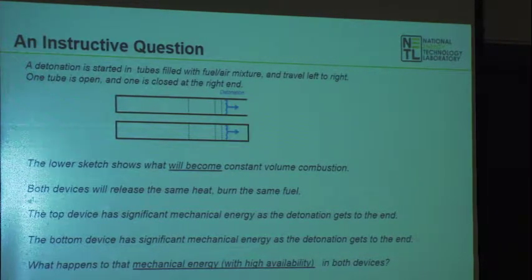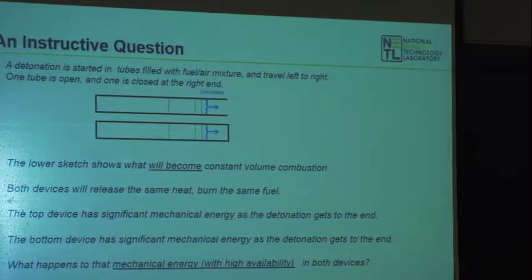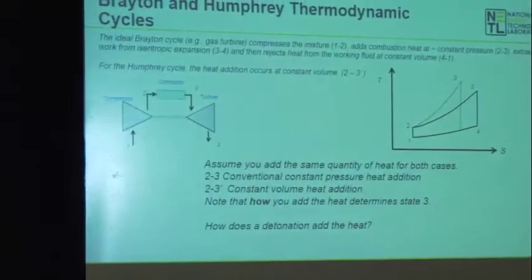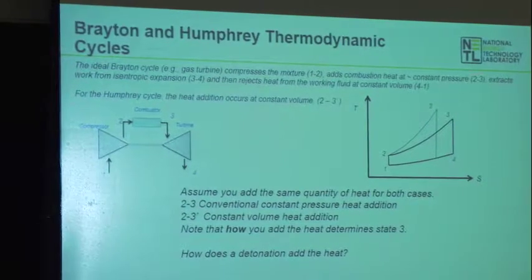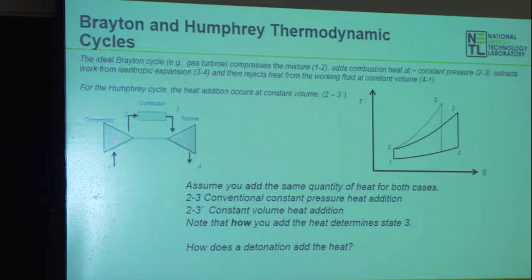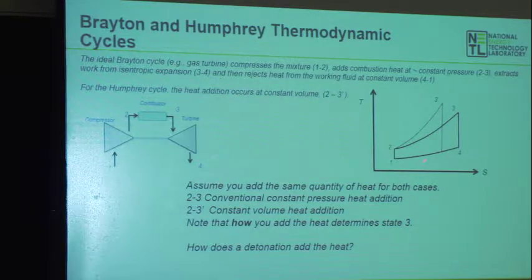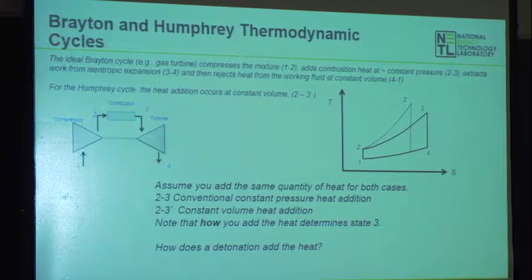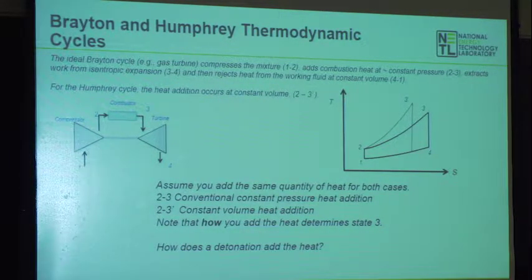How you add the heat determines that final state — and that final end state determines the total cycle performance. A detonation really is its own engine: the shock wave does compression almost like a gas turbine compressor; you get a reaction zone that adds heat like a combustor; then behind that you get an expansion wave that converts that to velocity and then pressure — like the turbine. That's why it's called a pulse detonation engine. When you couple it into a conventional gas turbine, you suddenly create a combined cycle between this gas dynamic engine and the conventional engine wrapped around it.